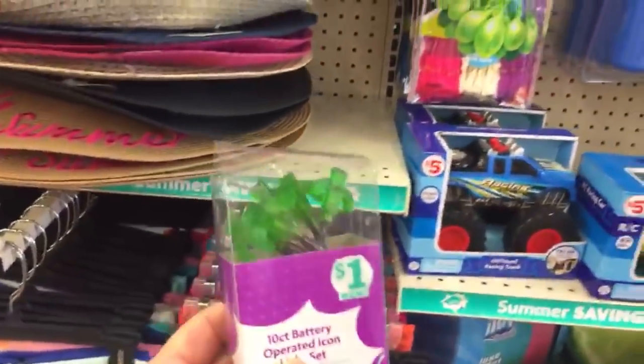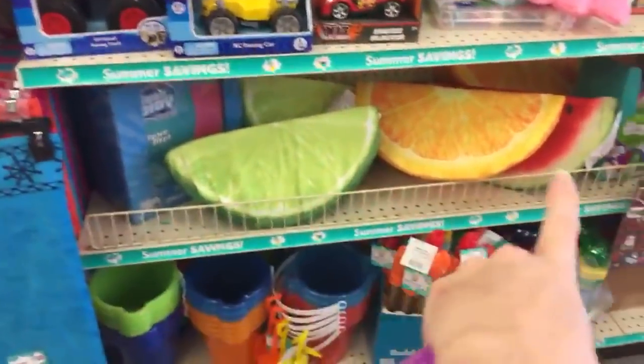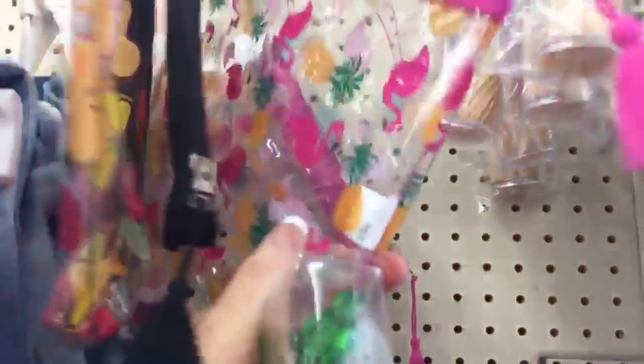So far my favorites are the lights. I love the cushions, and I'm really loving these little three-dollar bags.